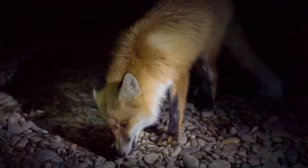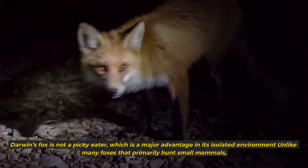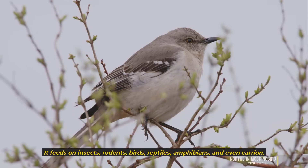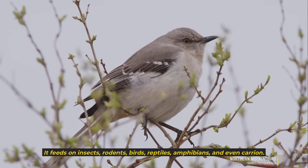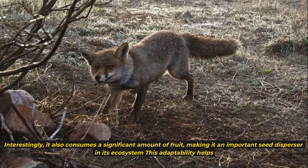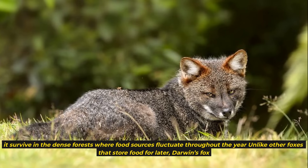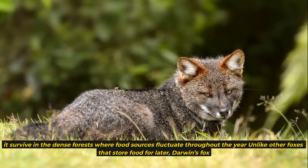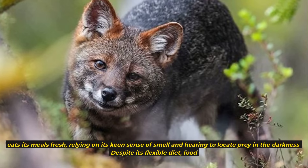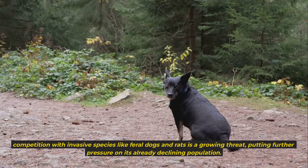8. An opportunistic diet. Darwin's fox is not a picky eater, which is a major advantage in its isolated environment. Unlike many foxes that primarily hunt small mammals, this elusive predator has a surprisingly varied diet. It feeds on insects, rodents, birds, reptiles, amphibians, and even carrion. Interestingly, it also consumes a significant amount of fruit, making it an important seed disperser in its ecosystem. Despite its flexible diet, food competition with invasive species like feral dogs and rats is a growing threat, putting further pressure on its already declining population.